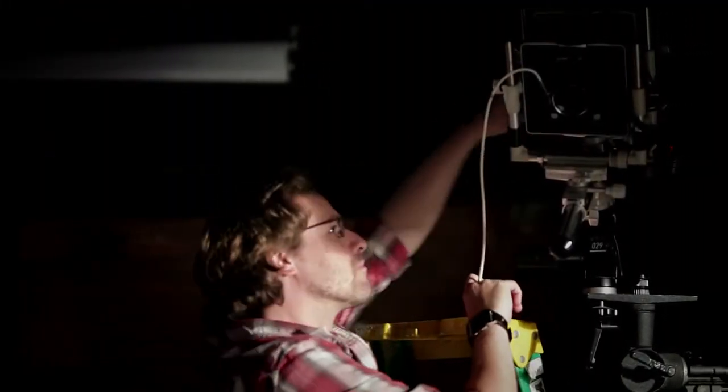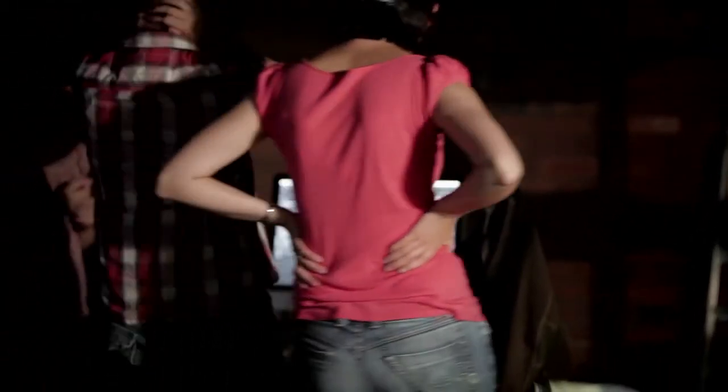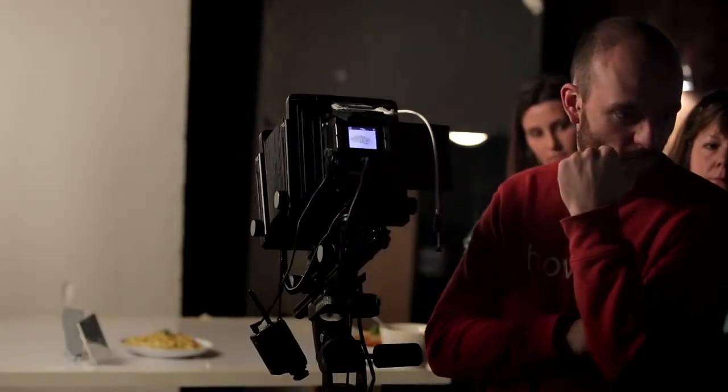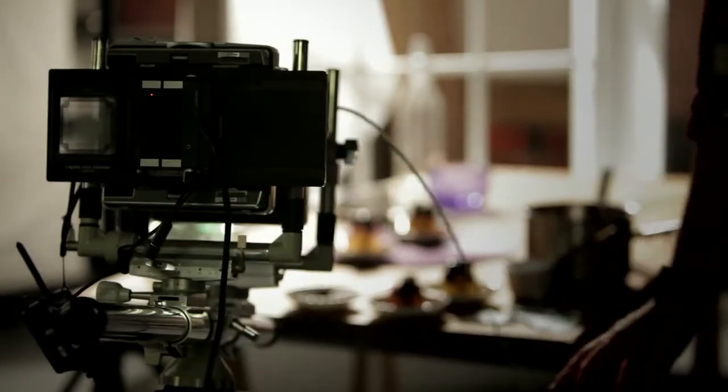To achieve the best results on a food shoot, we at Powerhouse believe in using large format cameras. These are the same kind of cameras that photographers have been using for the last hundred years. It's basically a box and a lens, but in this case a digital back clips to it instead of film.